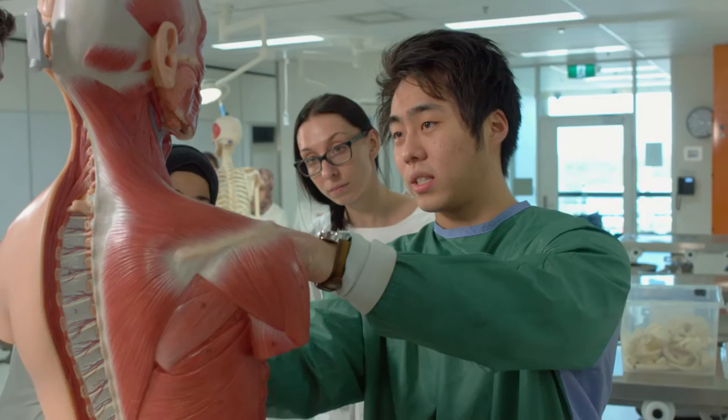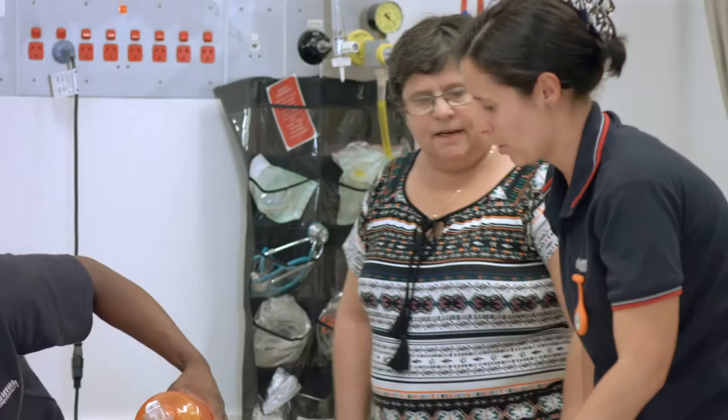Facilities at Griffith Health are state of the art. That makes for a better experience, and it filters through to what we do here in the research labs, where we've got extremely high-end equipment. One thing that the students have in common is their need to participate in our foundation health year, where we have our baseline subjects that give them a strong foundation.